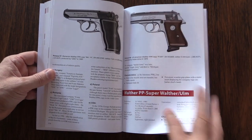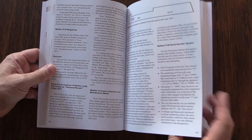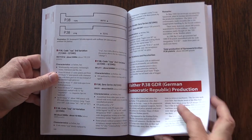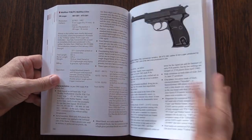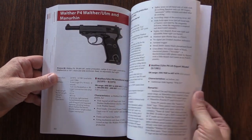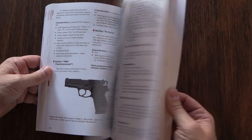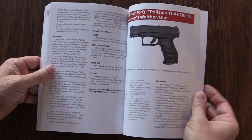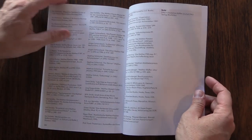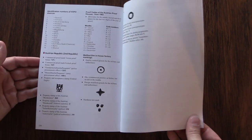Marshall also covers copies of the guns, such as the East German Model 1001 copy of the PP or PPK. It covers all of the Manurhin guns, as well as the interactions between Walther Ulm — which is Walther after World War Two — and Manurhin, the French licensed production. For instance, pointing out that Manurhin actually made the frames and slides for Walther Ulm all the way into the 1980s, despite the Ulm guns being labelled Ulm.